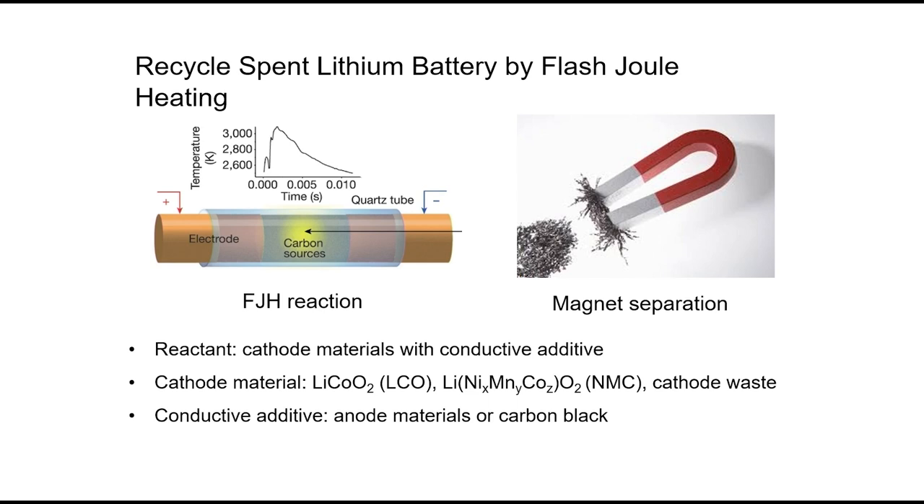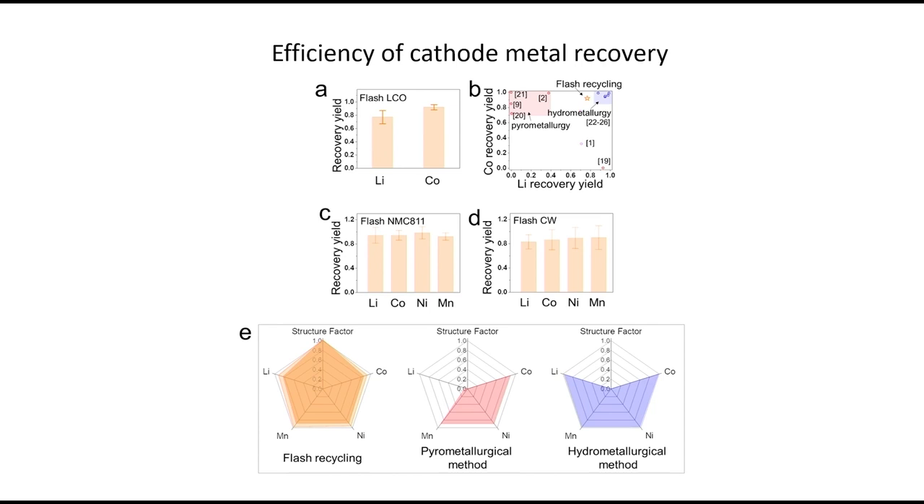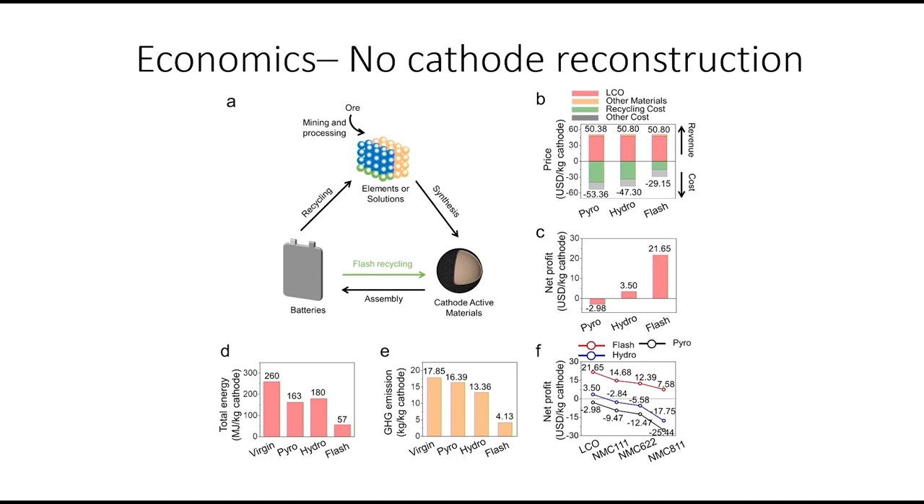Looking at the data — cobalt, nickel, manganese, and lithium — we can recover almost all of it in one flash. The lithium rides in with the cathode, say as lithium cobalt oxide, and we don't destroy the cathode because it's so quick the cathode doesn't decompose. With pyrometallurgical or hydrometallurgical methods you completely lose the cathode structure and have to rebuild it, and with pyrometallurgical you also lose the lithium. Why do we have to go to the Congo to get more cobalt when all these elements are right here? We can just pull them back in.